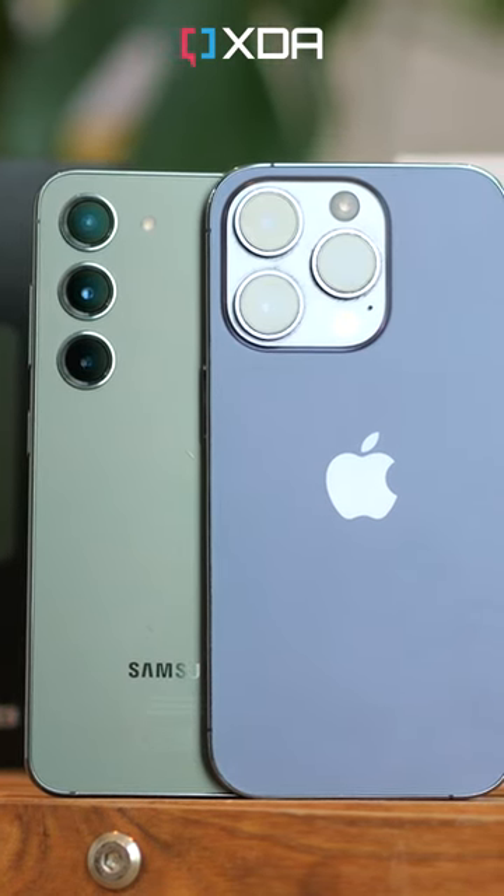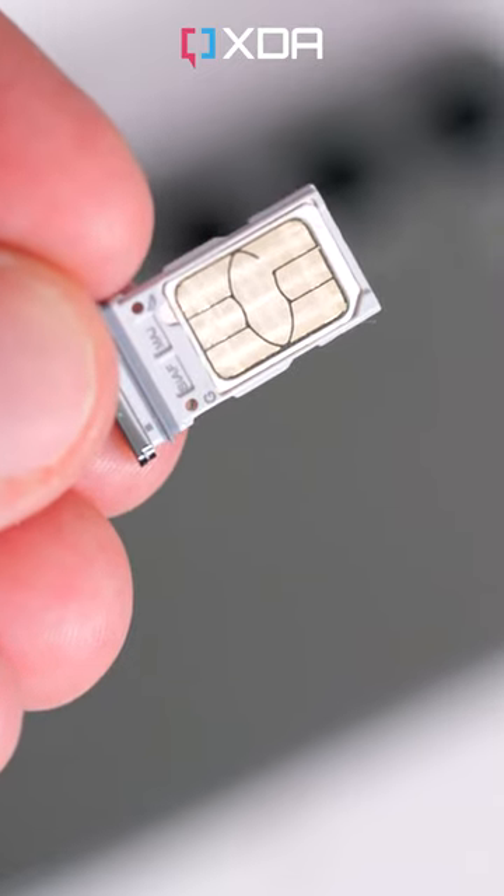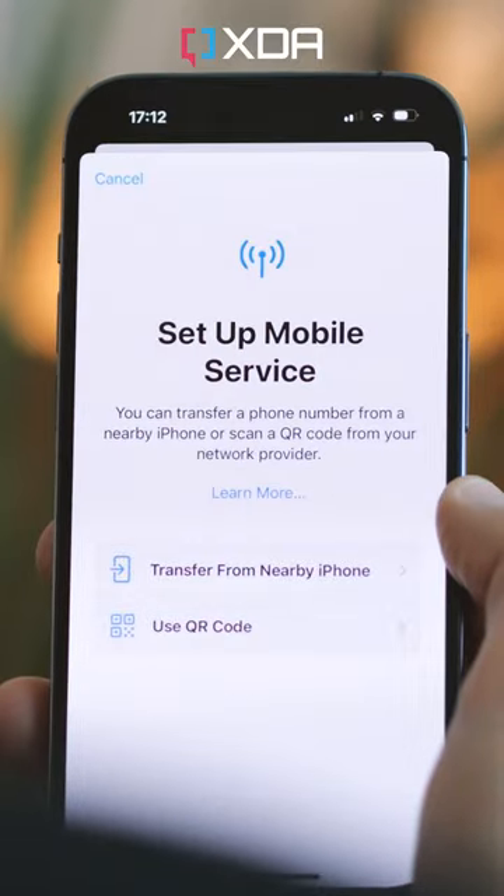And if you're in the US, you'll actually be able to use it with a real physical SIM card, as opposed to dealing with your carrier to get an eSIM issued like you need to on the iPhone.